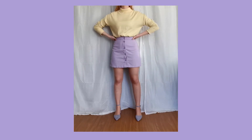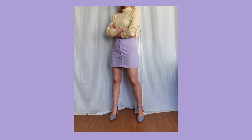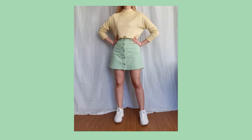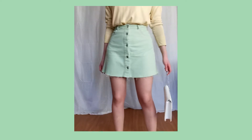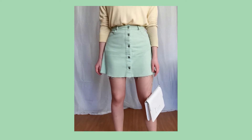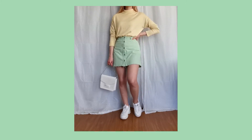Here we have another look with lilac and yellow. I think this look is perfect for when it starts to get a little bit chilly but it's still kind of hot, you know. And again, I'm pairing it with this kind of yellowy bag. This could also work as a transitional look into fall. Another look with a yellow sweater.